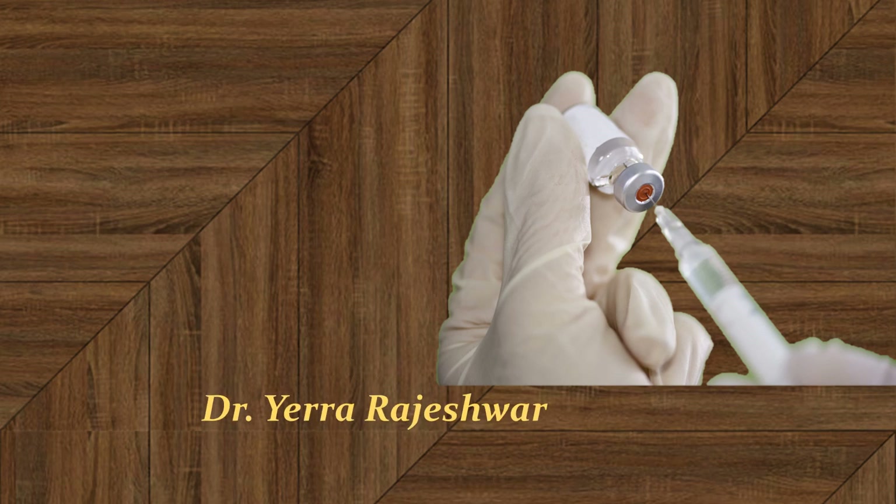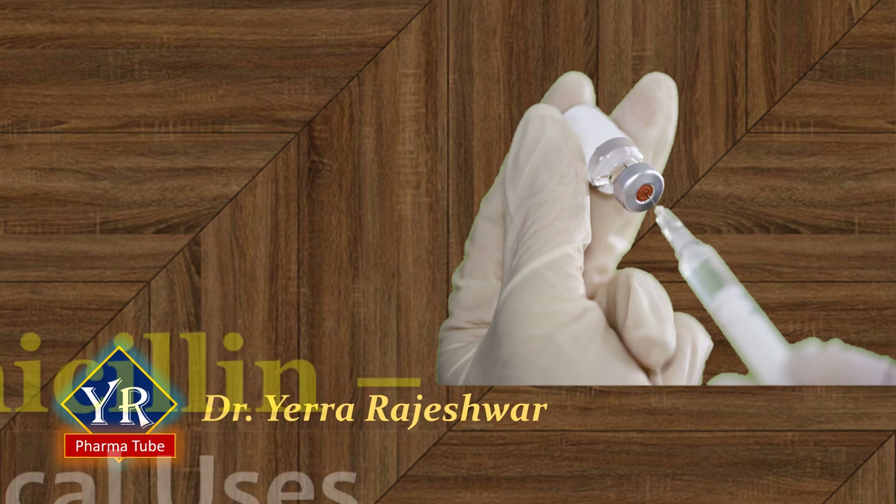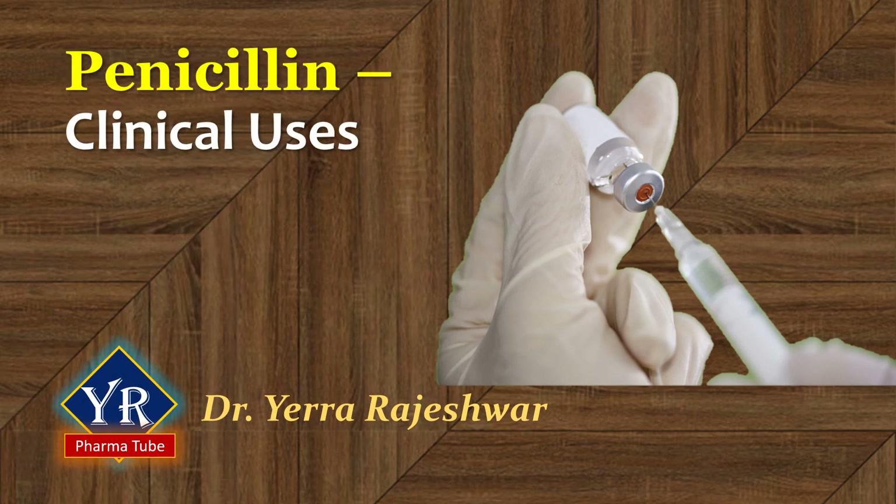Hi, this is Dr. Rajeshwar from YR PharmaTube. In the previous lessons, we discussed the discovery, structure, nomenclature, and stereochemistry of penicillins. If you did not watch them, I have given the links right below this video in the description. In this lesson, we shall learn the clinical uses of penicillin.